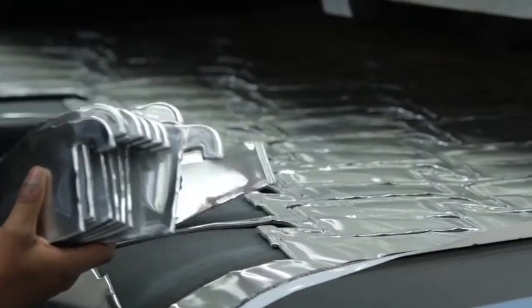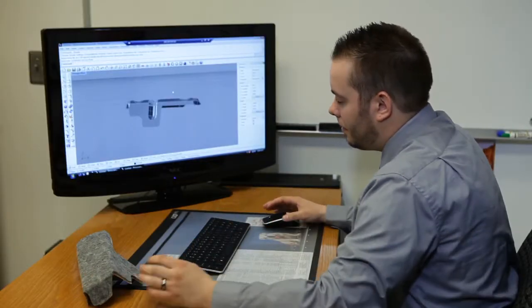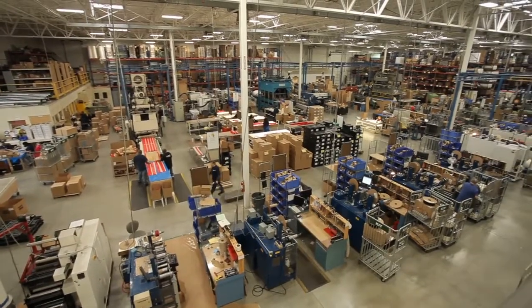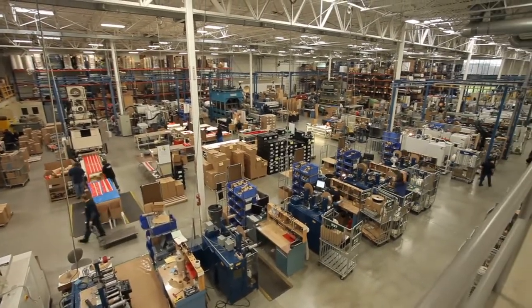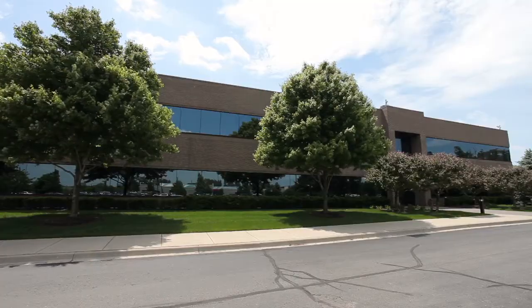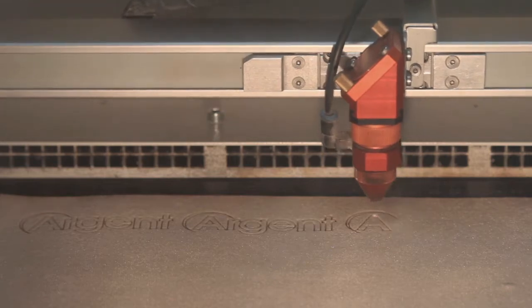We invite you to learn more about Argent's TDS heat shields. From concept and design to final product delivery, let us demonstrate the Argent difference in providing superior custom products and first-class service. Argent International — industry leader, cutting-edge technology.